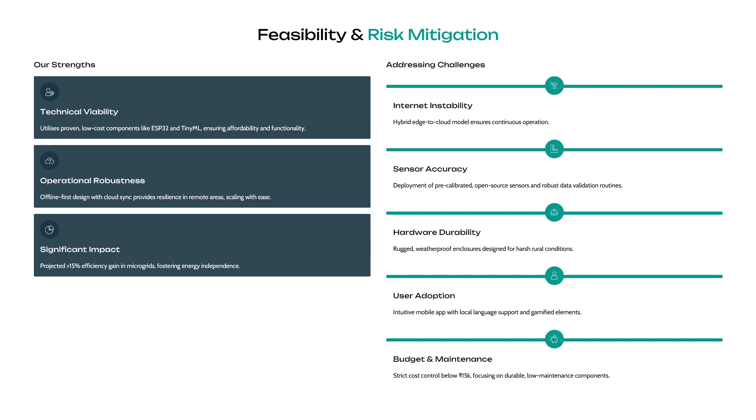Regarding feasibility and risk mitigation, our strengths are technical viability, operational robustness, and significant impact — we project a 15% efficiency gain in our microgrids. The challenges we will be addressing include internet instability, where our hybrid edge-to-cloud model ensures continuous operations, as well as sensor accuracy, hardware durability, user adoption, and budget and maintenance, as we must keep costs strictly below 15,000 rupees.